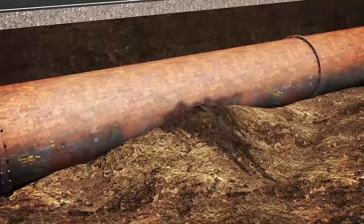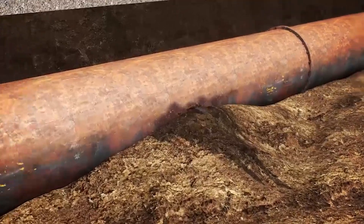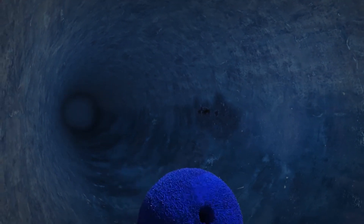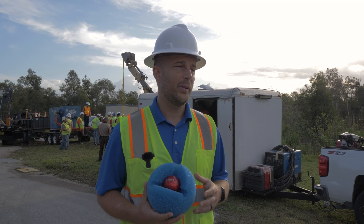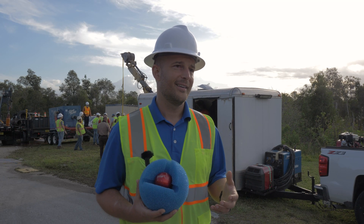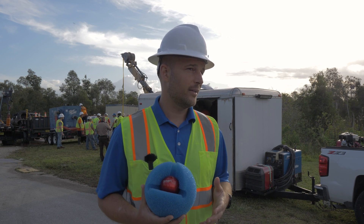SmartBall is one of the tools that we use — it's for leak detection. When we look at these large diameter transmission mains in Miami-Dade's system, any leak results in a big water loss, so they need to be able to pinpoint that leak and target it so we know exactly where to dig up.